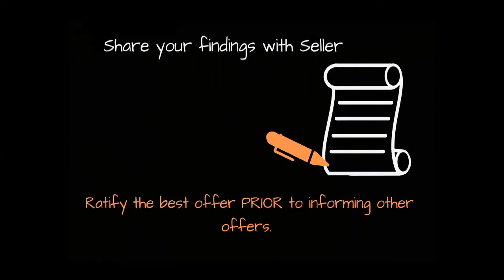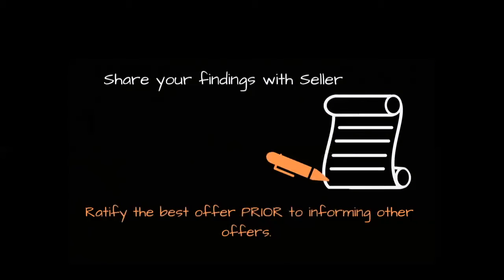I think this is the best way to go, but remember — it is your seller's decision. I'll share those findings with my seller and let them make the decision, and I will give them my opinion. We will ratify the best offer prior to informing the other offers. In multiple offer situations, buyers get so excited, they want the house — then they start having buyer's remorse and look for ways to get out. When picking a contract with multiple offers, ask who is most likely to show up to settlement. It may not be the one putting 30% down; it may be the one putting only 3% down, but with a solid loan officer, no house to sell, and an accepted offer they feel good about.